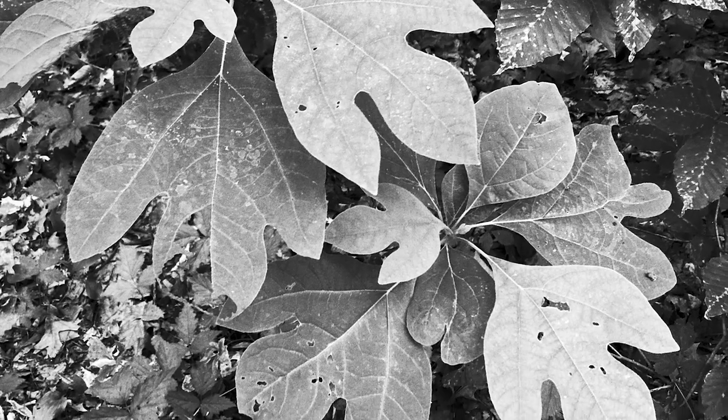You have the repeating pattern of the leaves. Not only is this a detail shot, the repeating pattern works well for black and white.